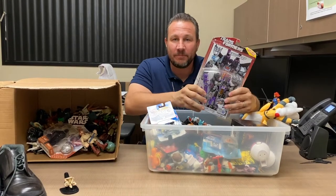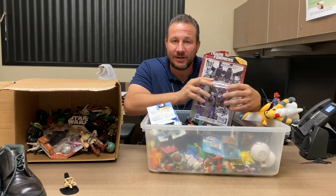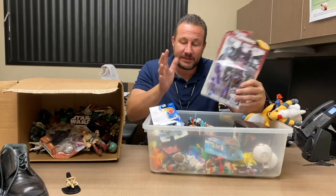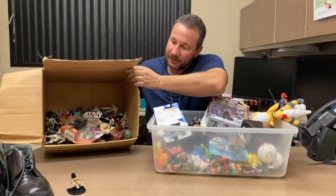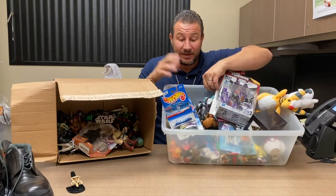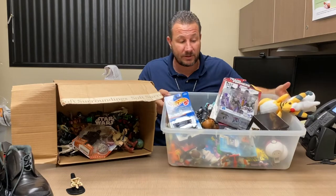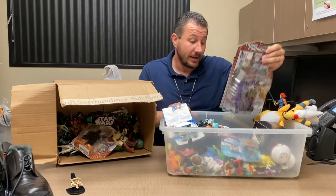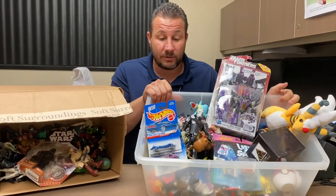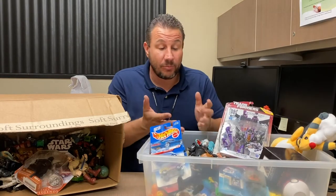Hi everyone, Ted again from ECOM Orange County Goodwill. We're going to go over some things that were donated this week and see what we can find. I brought this out because this is typically how things are donated — they're just kind of all randomly put in a box. Usually they put toys with toys and say they don't want these anymore, kids have grown out of them. We have to make sense out of it so we can put it online.